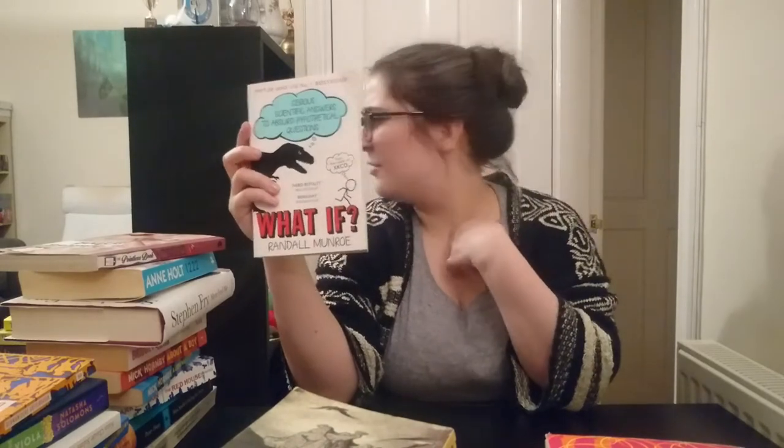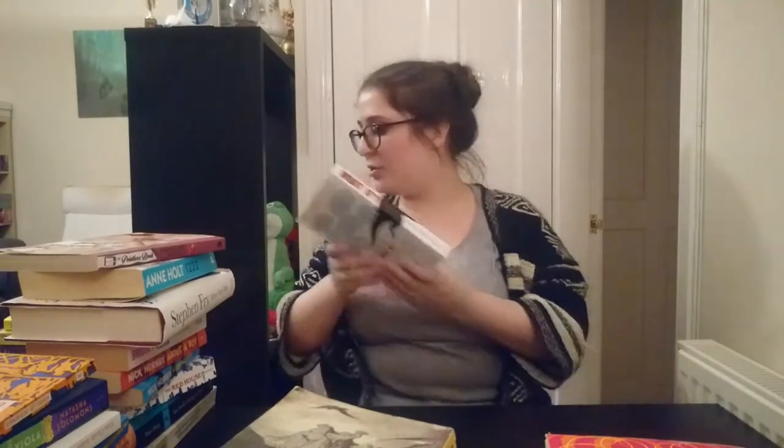Next up is Randall Munroe's What If. I believe my brother gave me this one — some nerd in my life gave me this — and I actually enjoyed it quite a bit. I tend to not give non-fiction books four stars very easily, because they have to be particularly gripping for me to do that, but this was a fun little read, and I'm going to keep it on my bookshelf. I'm sure I'll pick it up again sometime in the future.